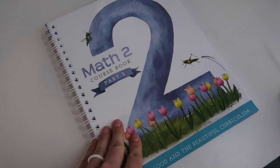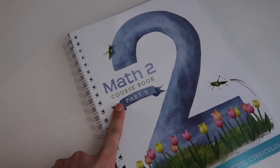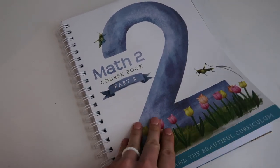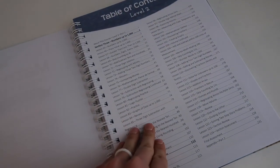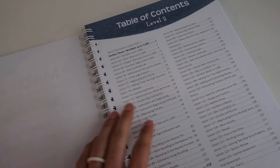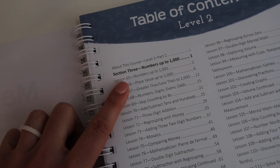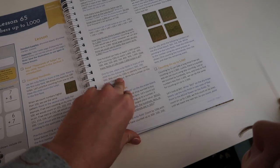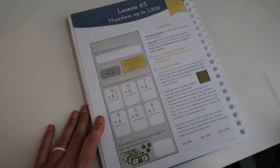We have been waiting to start the brand new Math 2 Part 2 by The Good and the Beautiful. There is of course a Part 1, and there are also manipulatives that you can purchase with this course. Part 2 picks up on Lesson 65 with numbers up to 1,000, and we're really excited to start using it.